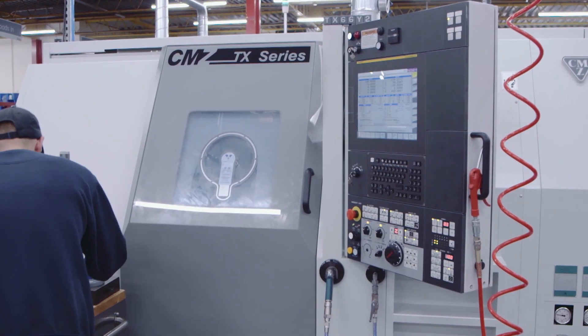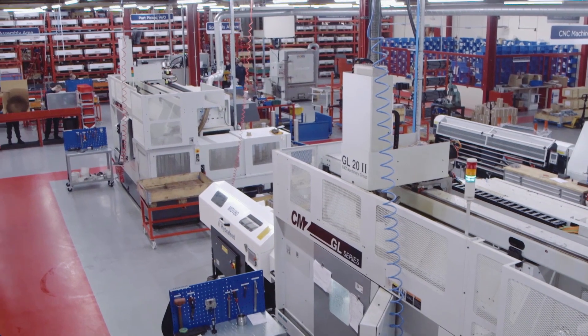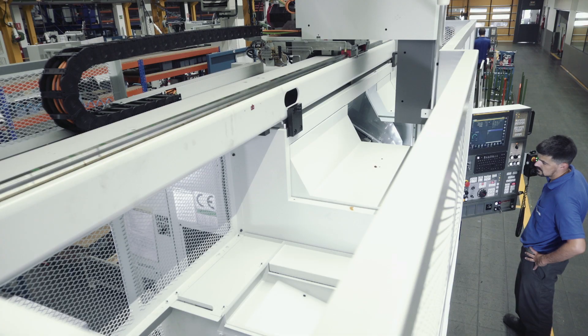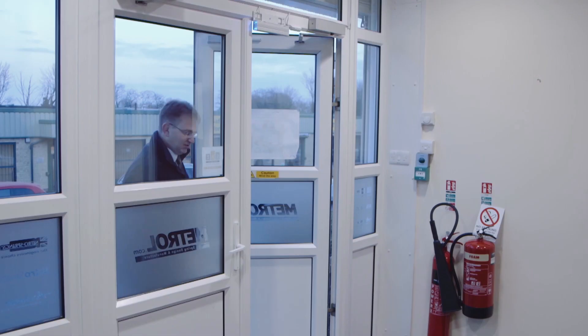As we grew as a company we became more global and expanded our sales network overseas, and to do that we have to be more competitive. So we started looking, about eight years ago, at more automated CNC machines.